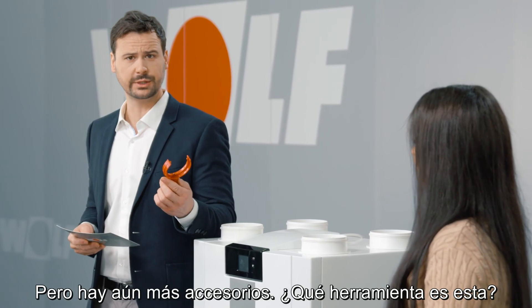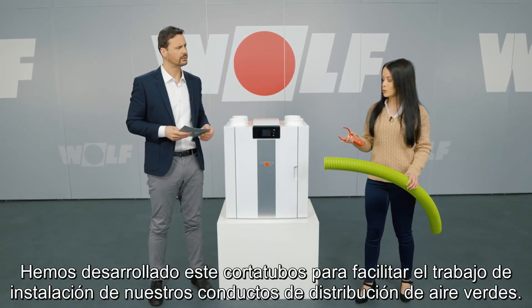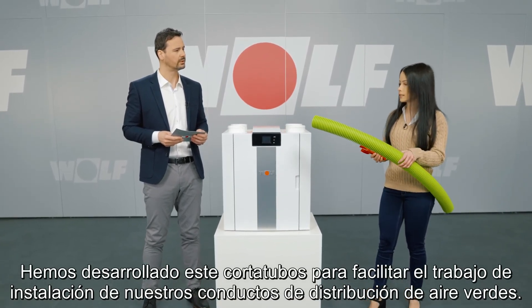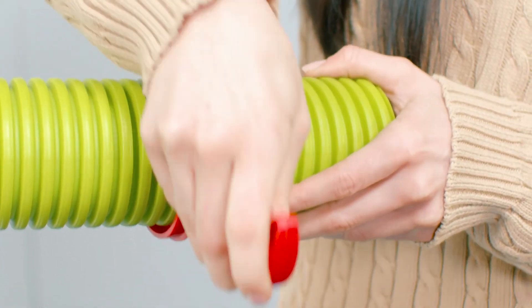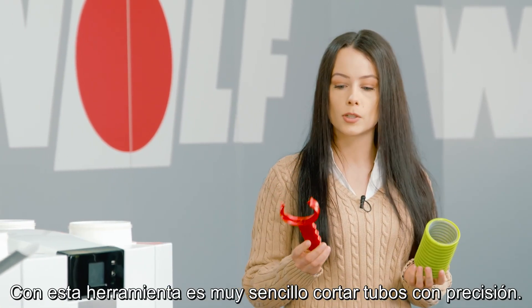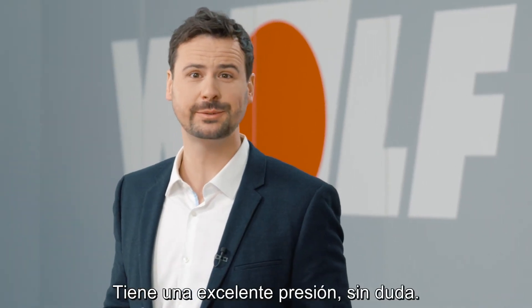But there are even more accessories. What is this one? We developed this pipe cutter to make it easy for contractors to work with our green air distribution lines. Let me show you. This tool makes it very simple to cut pipes with precision. A cut above, indeed.